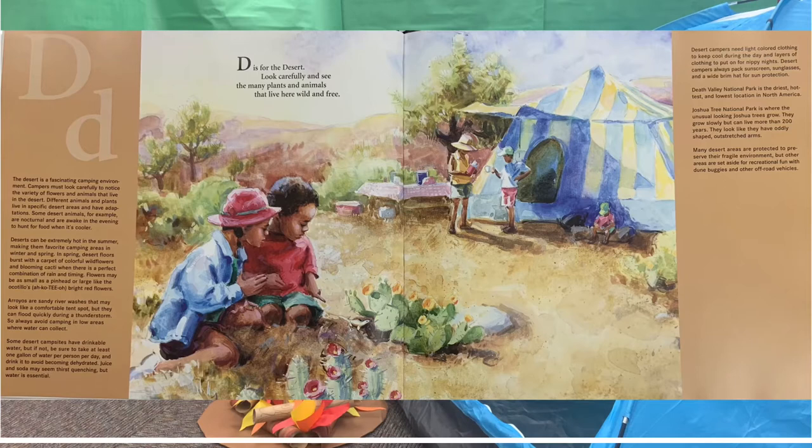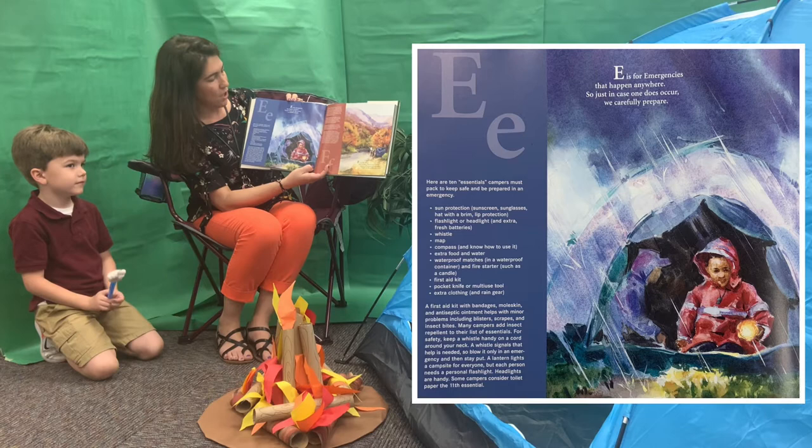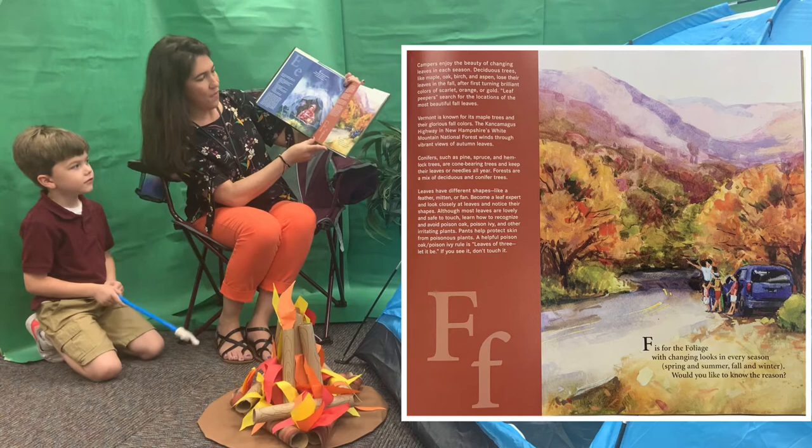D. D is for the desert. Look carefully and see the many plants and animals that live here wild and free. E is for emergencies that happen anywhere, so just in case one does occur, we carefully prepare.